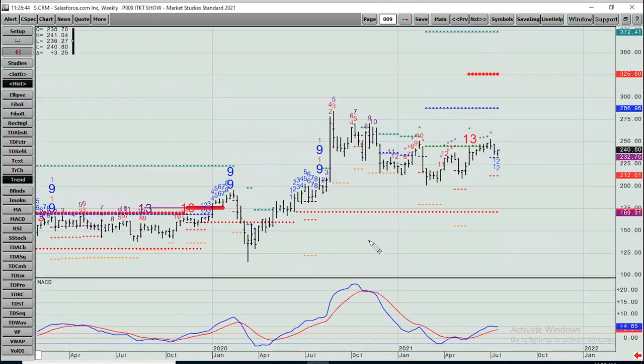Salesforce, CRM — this hasn't really done anything since last summer; if anything, it's been slightly lower, probably about the midpoint of the whole range. Staring at a 13 here. Kind of dead money — not much to do there.